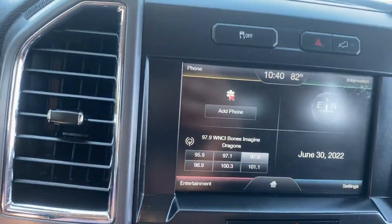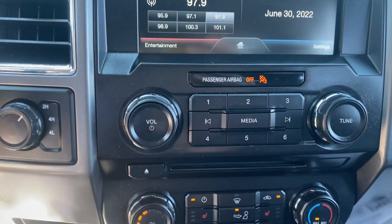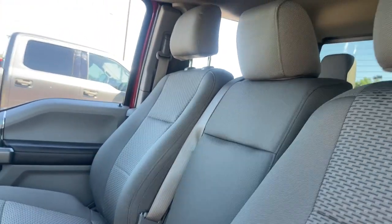The following are some of this vehicle's highlighted options: keyless entry, remote engine start, fog lamps, iPod and MP3 input, power driver seat, electronic stability control, heated front seat, trailer hitch, aluminum wheels, and intermittent wipers.